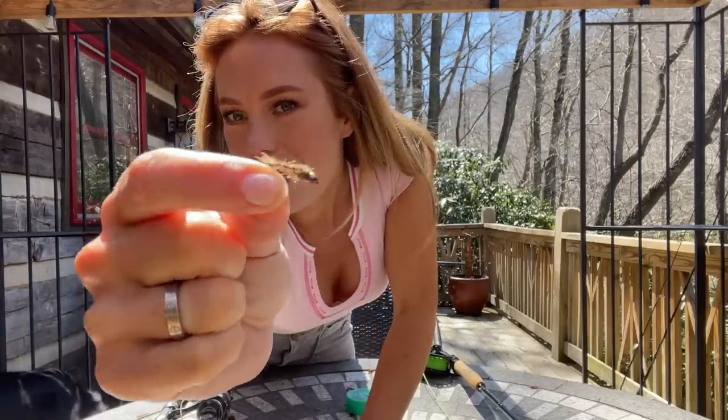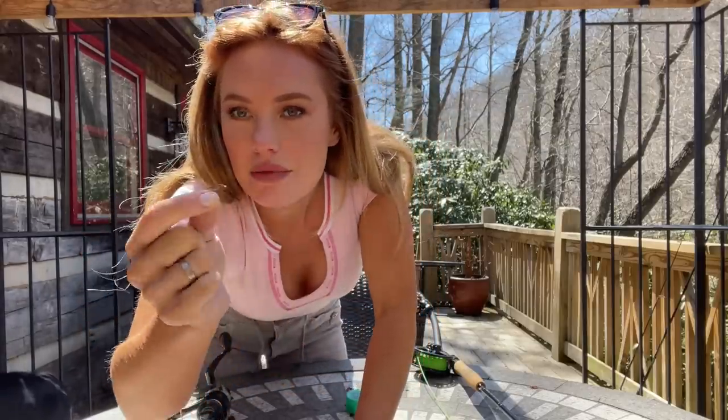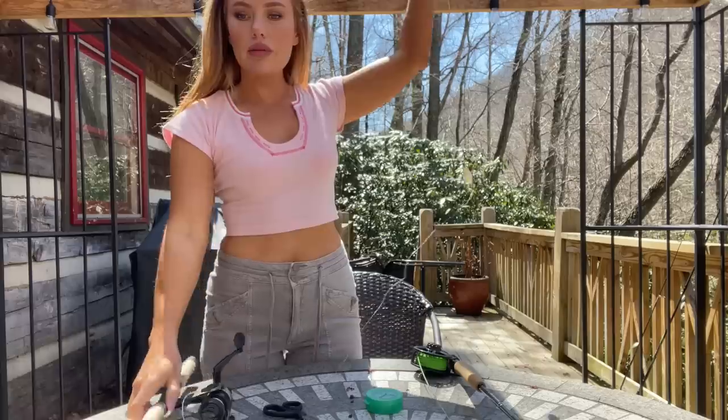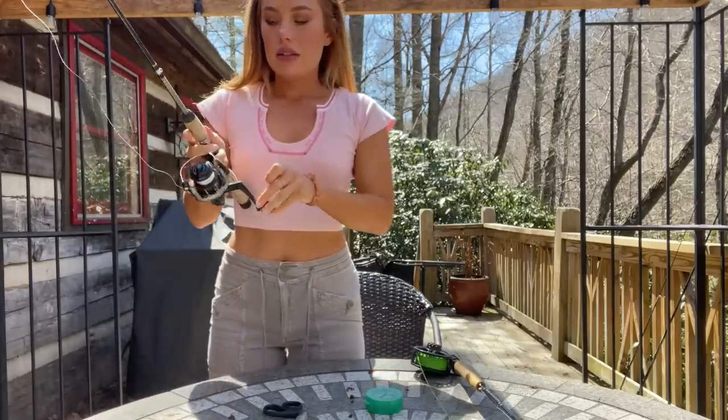That little fly right there is what we're going to be using — it's a little nymph, it's got a little weight on the head. Alright, so we got one rig, the spinner is rigged.